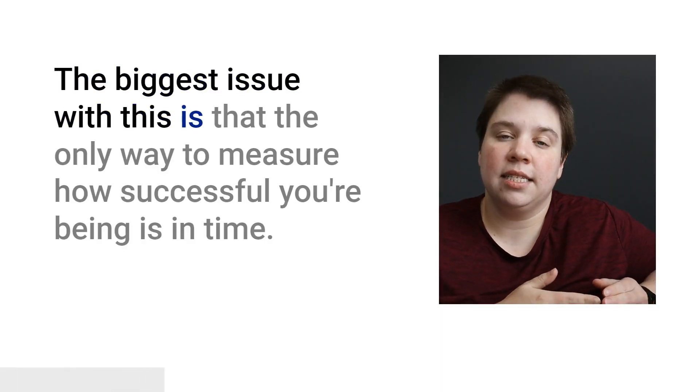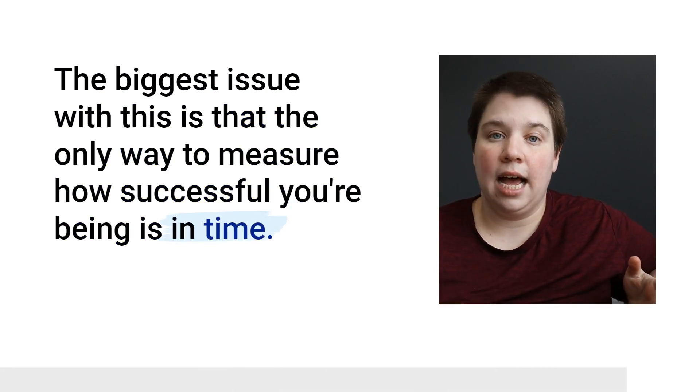The second part is memorization techniques. One of the biggest mistakes students make is thinking that studying is simply going over material — doing passive study techniques like reading notes, reading a textbook, or watching videos. The biggest issue is that the only way to measure success is in time spent or pages read, and spending a lot of time doesn't actually mean you know more. So you want to focus on active studying and active recall techniques.